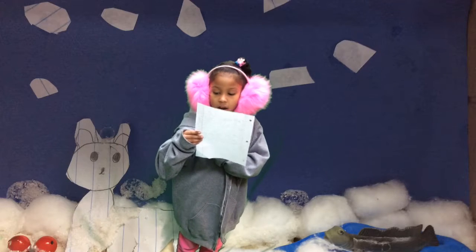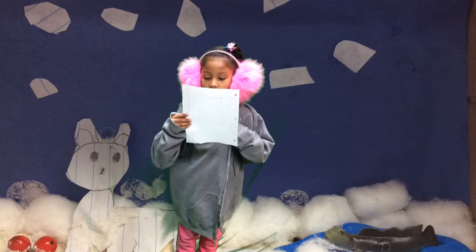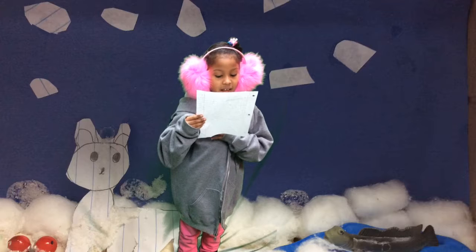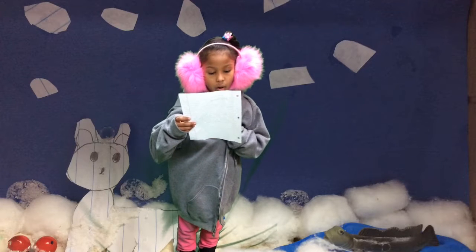Polar bears have an extra coat under their skin. That helps a polar bear get warm.